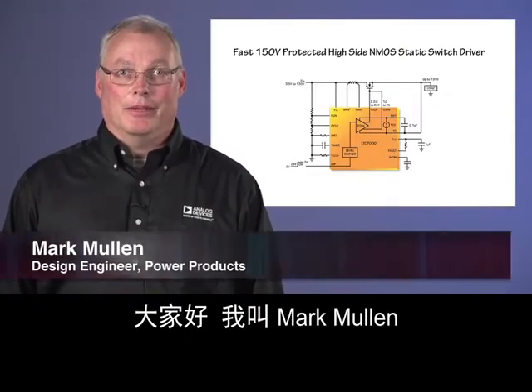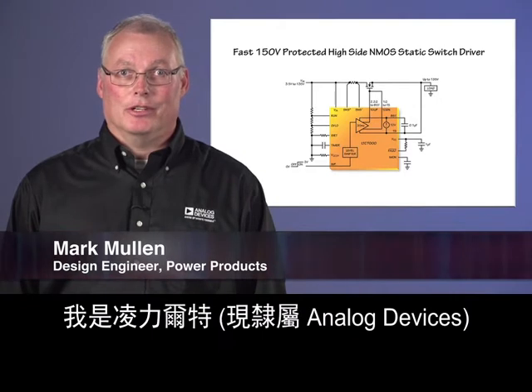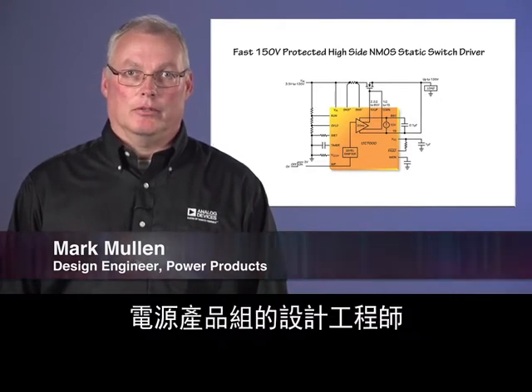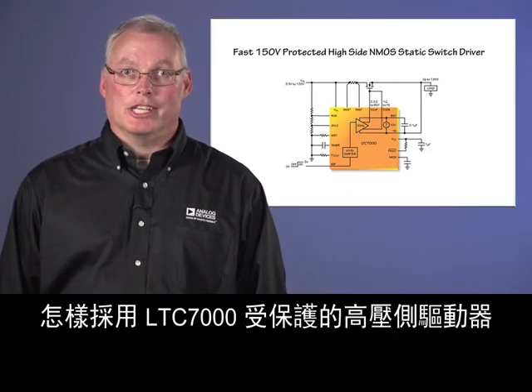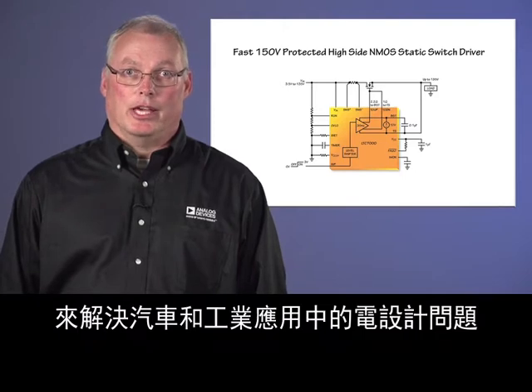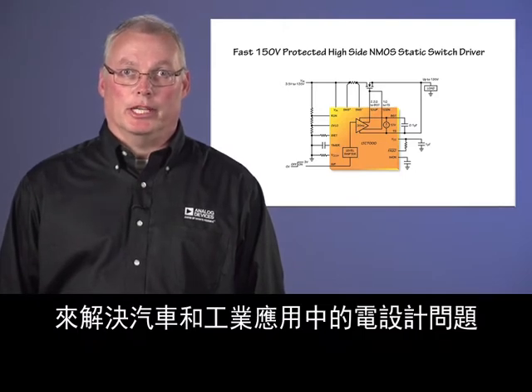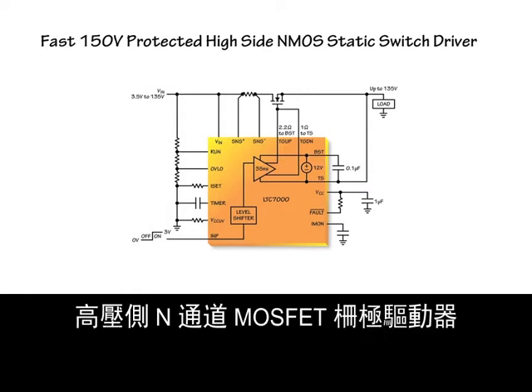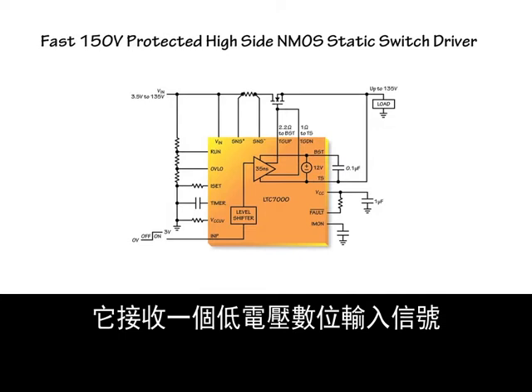My name is Mark Mullen. I'm a design engineer in the Power Products Group at Linear Technology, now a part of Analog Devices. I'm going to show you how to use the LTC-7000 protected high-side driver to resolve electrical design issues in automotive and industrial applications.